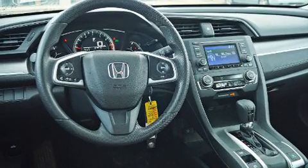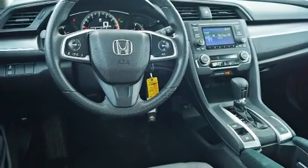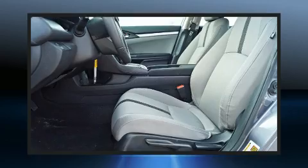All of the premium features expected of a Honda are offered, including delay-off headlights, a tachometer, an outside temperature display, remote keyless entry, and much more.